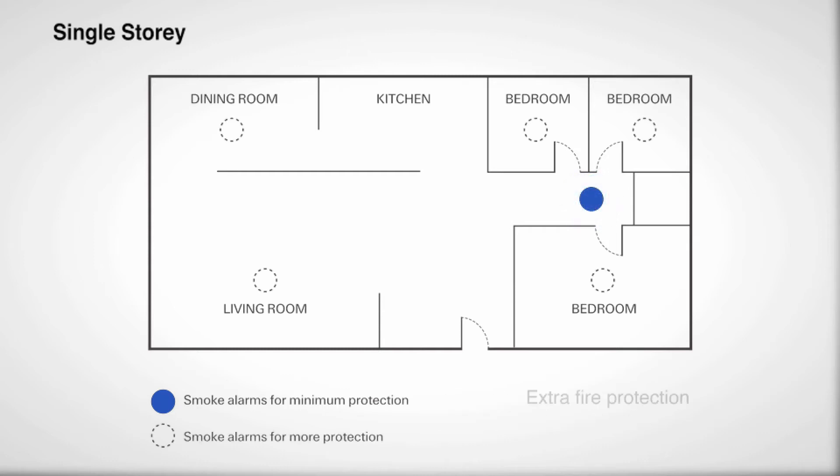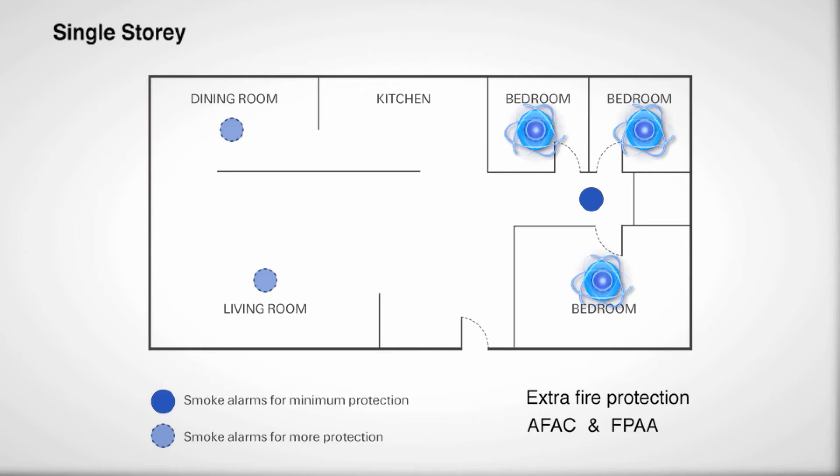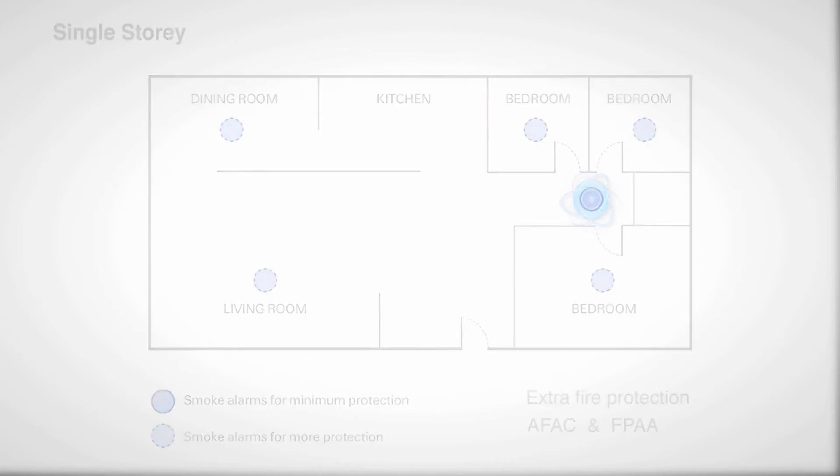For extra fire protection in your home, the Australasian Fire and Emergency Service Authorities Council and Fire Protection Association Australia recommend that smoke alarms are installed inside the bedrooms where occupants usually sleep with the door closed, and in the path you would travel between the bedrooms and the exit.